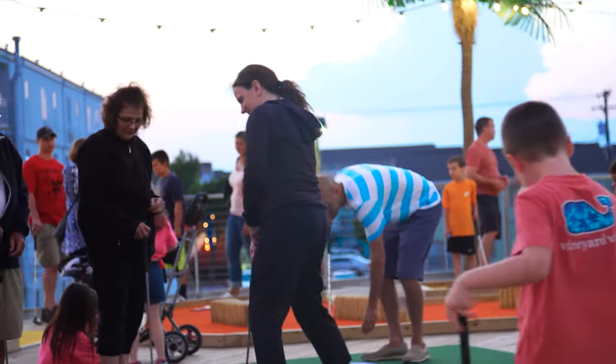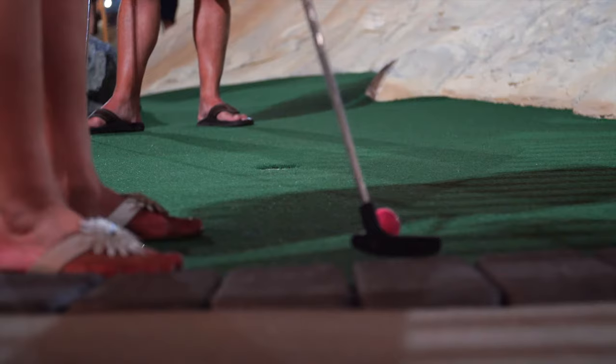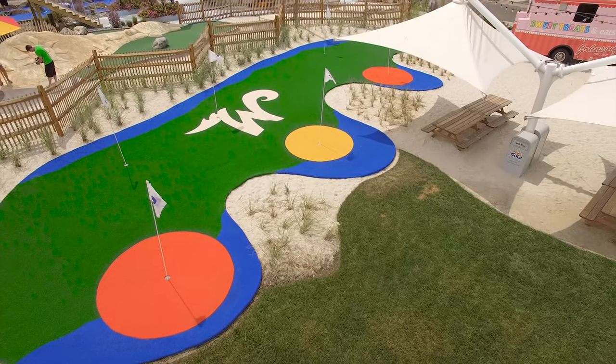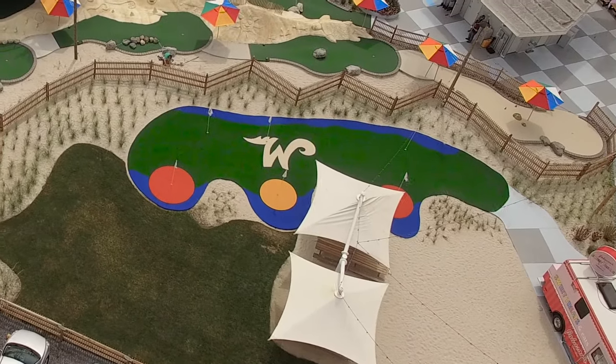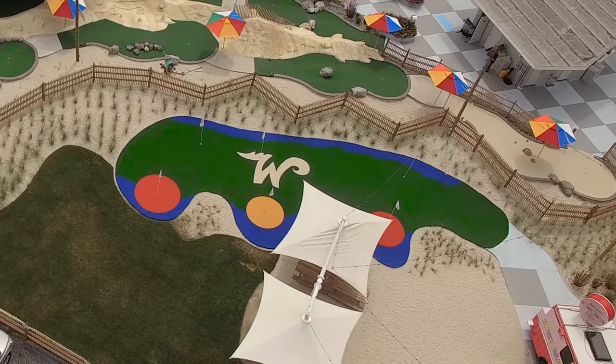On this typical summer evening, people flock to play the StarLux. For especially busy times, we installed an adjacent practice green with colorful carpet inserts where players can tune up their putting skills before teeing off on the first hole.